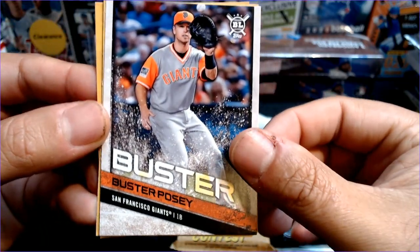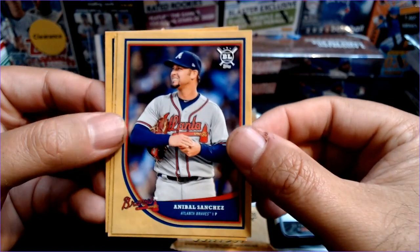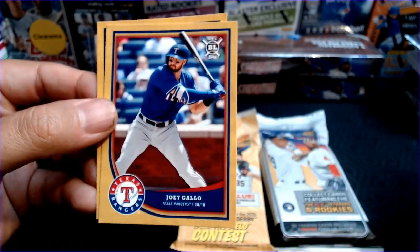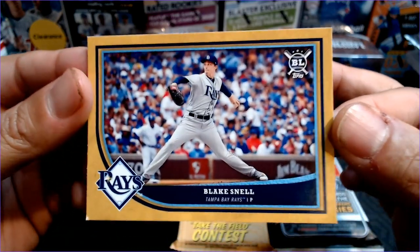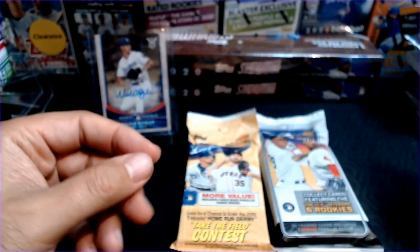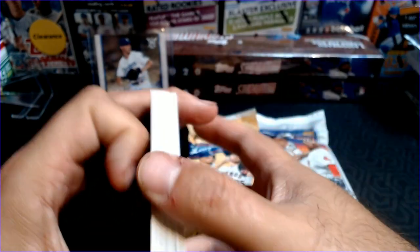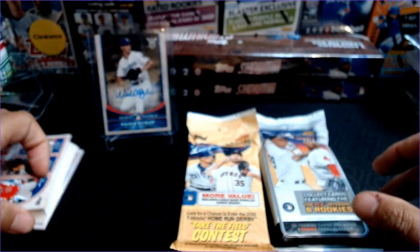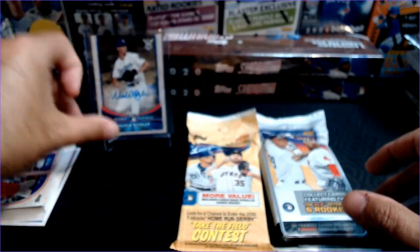Alright, Buster Posey, and our golds or yellows are Annabelle Sanchez, Joey Gallo, and Blake Snell. So all these other cards are whatever, but Walker Buehler auto — that is amazing. Let's go to 19 now.